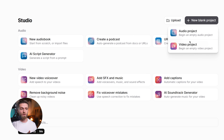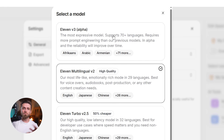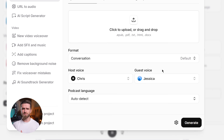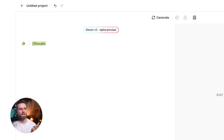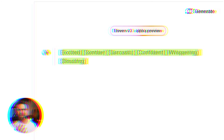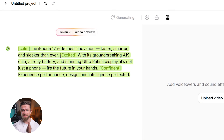Studio 3.0 is 11 Labs' new AI Audio Video Workspace. Inside it, you can use the 11v3 model — their most advanced text-to-speech system — to create incredibly lifelike voiceovers in over 70 languages with emotion control. First: emotional tags. You can tell the AI exactly how you want each sentence to sound — excited, somber, sarcastic, confident, whispering, shouting. You're not stuck with one tone for the entire script; you can direct the performance line by line, just like a human voice actor.